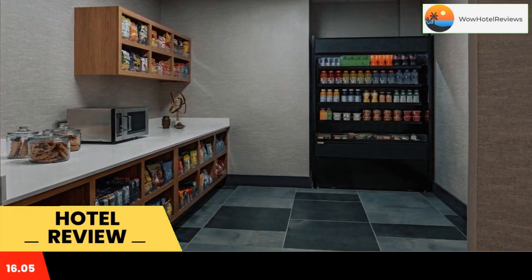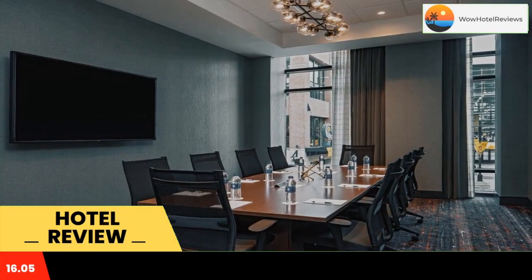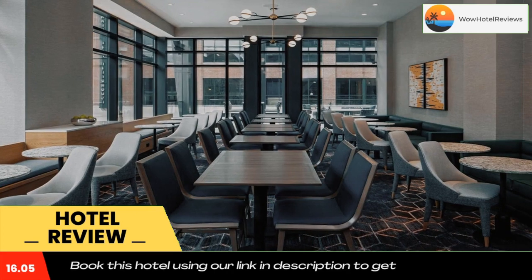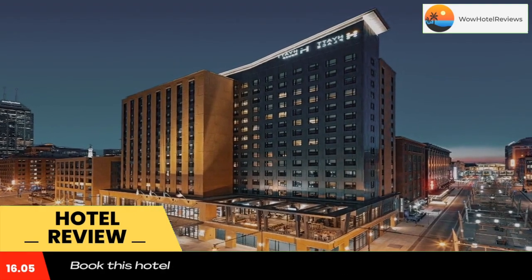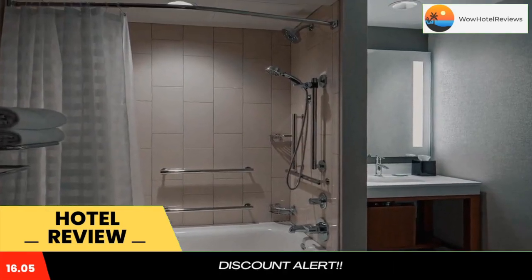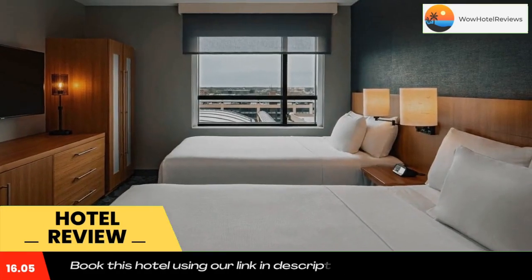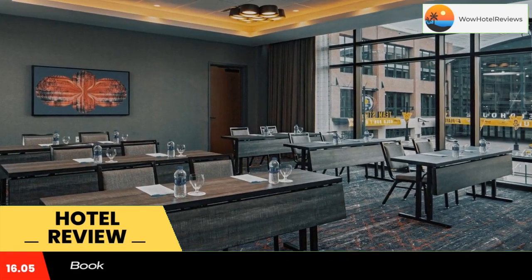All rooms at the hotel come with air conditioning, a seating area, a flat-screen TV with cable channels, a safety deposit box, and a private bathroom with a bidet, free toiletries, and a hair dryer. At Hyatt Place Indianapolis Downtown, all rooms include bed linen and towels. Guests at the accommodation can enjoy an American breakfast.